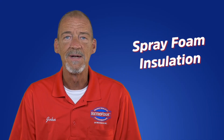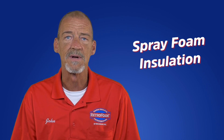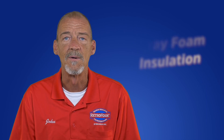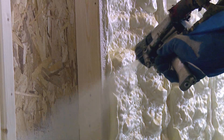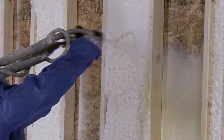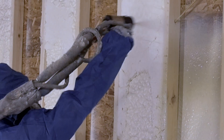Spray foam is made from organic chemical compounds obtained from petroleum extracts and can be used in all areas of the new home. Foam insulation not only insulates but is an air barrier material that creates a seal against air movement, reducing energy bills and adding comfort.